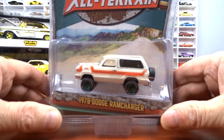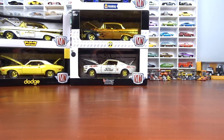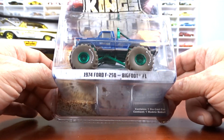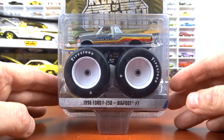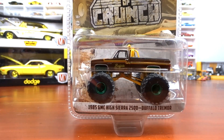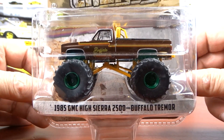And the 1978 Dodge Ram Charger — another green machine with green wheels and green base. And a 1974 Ford 250 Bigfoot with a green roll cage, green bottom, and green wheels. And a raw 1996 Ford 250 Bigfoot — no paint, pretty cool. And a 1985 GMC High Sierra with green wheels and green chassis — another green machine. I've been at this 14 minutes already, this is crazy.